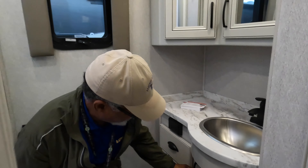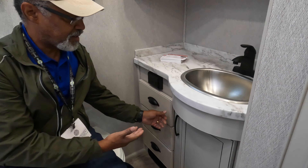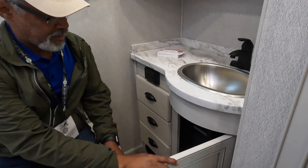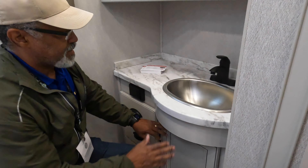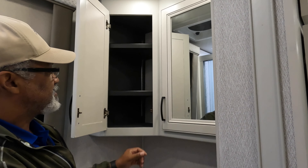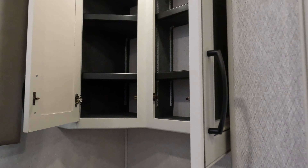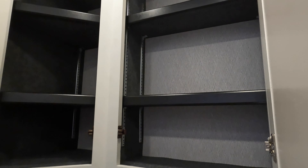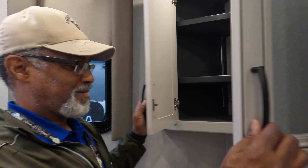Above the sink, we have two medicine cabinets — a deep corner cabinet and another that is very deep as well. Once again, you see the dark fixtures that are popular this year.